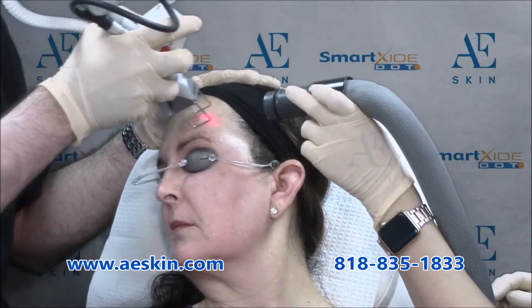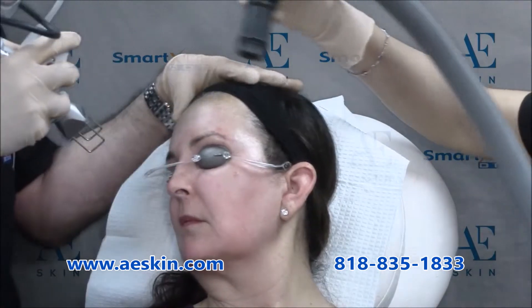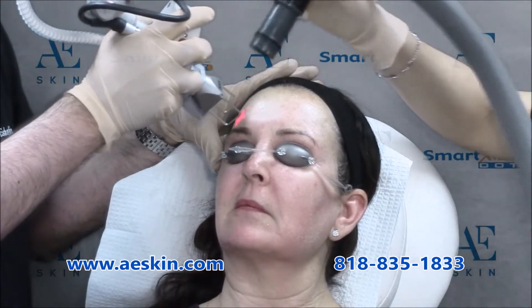After that, one maintenance treatment every three months will keep you from needing to use filters.